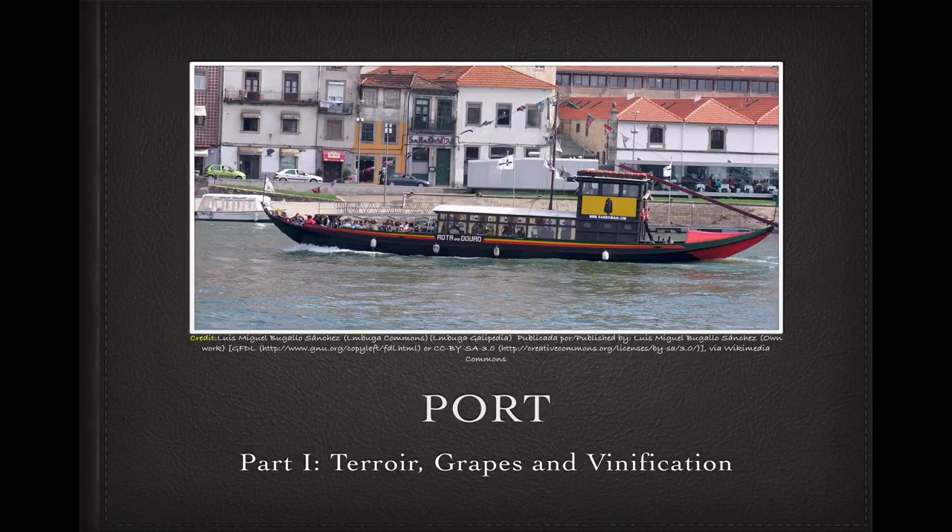I was right about the two parts, though, and in this first cast on port, I'll just have an opportunity to talk about the terroir, grapes, and vinification method associated with this wine, while part two will be about aging and the many and varied styles of port that are available. We have a lot to talk about, so let's get started.